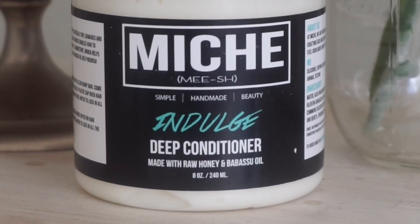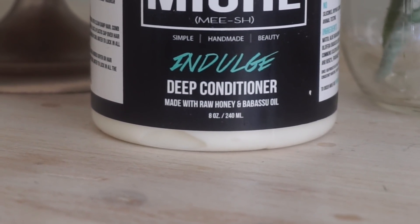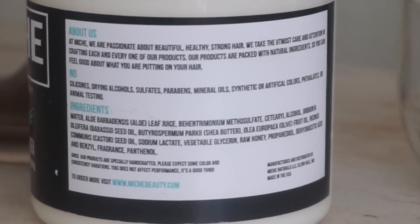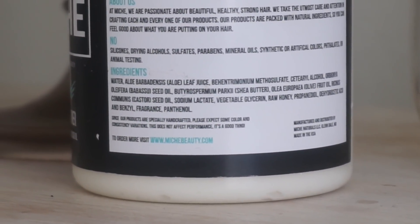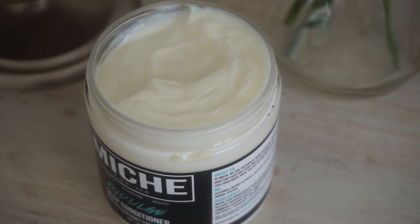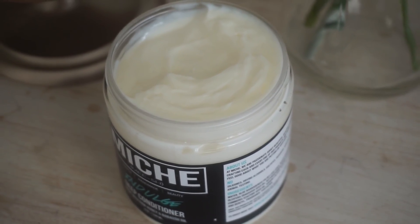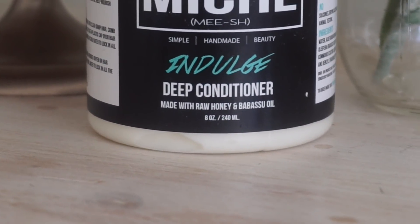The deep conditioner is called Indulge and it's made with raw honey and babassu oil. The first four ingredients are water, aloe vera leaf juice, behentrimonium metosulfate, and cetearyl alcohol. It also has babassu oil, shea butter, olive oil, castor oil, glycerin, honey, and other ingredients. As far as the claims go, it's an intense super-moisturizing deep conditioner for all hair types, especially dry, damaged, and color-treated hair. It says it makes hair more manageable, softer, and healthier, enabling the hair to retain length and grow.